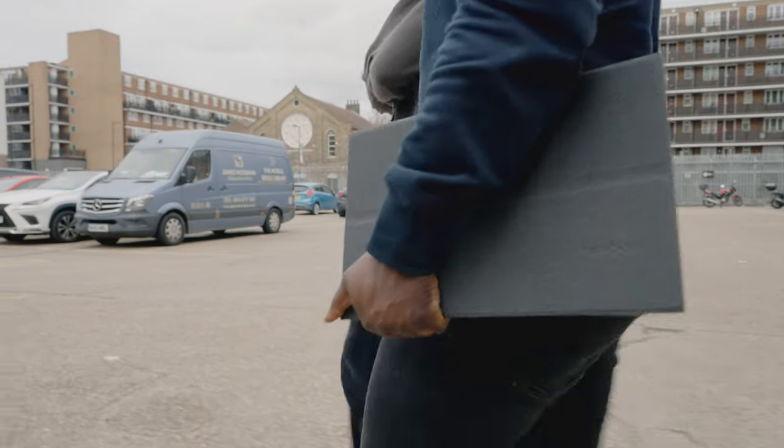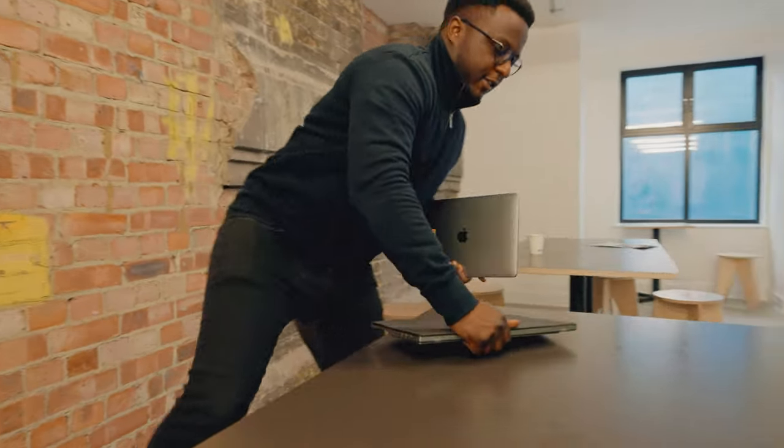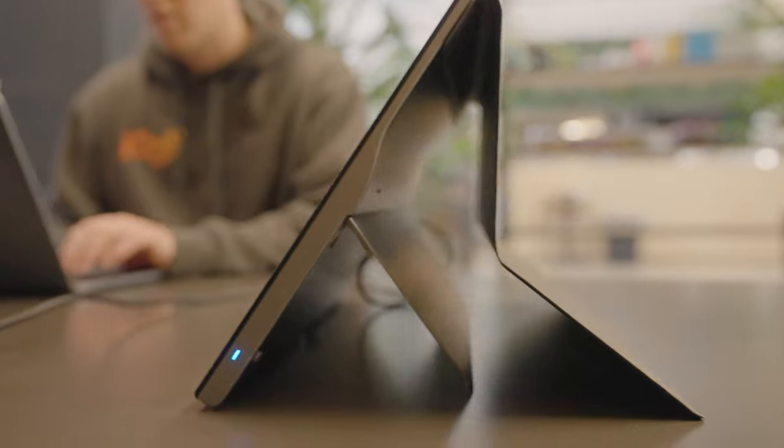The ViewSonic portable monitors allow me to work all around the office, and it also helps out on the road — it lets me get a lot more work done when otherwise I wouldn't be able to.